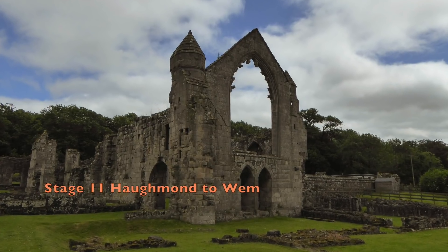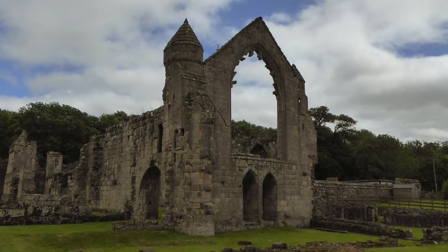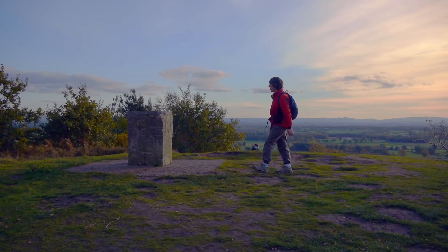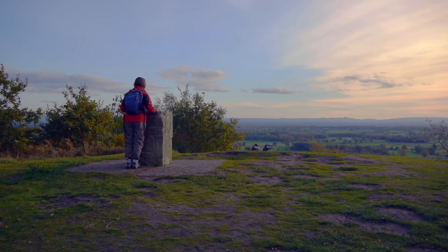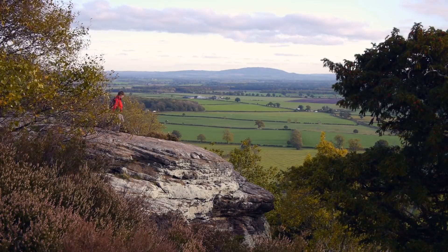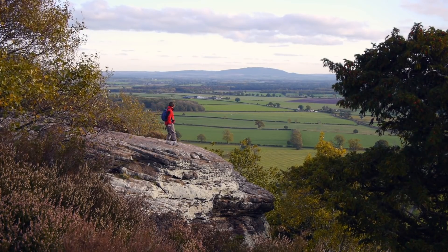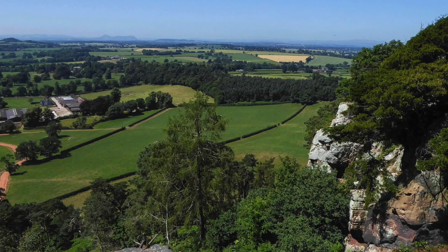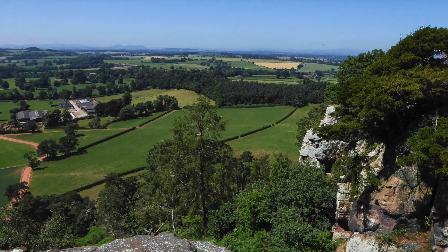Haughmond's Augustinian Abbey was established in the 12th century under the patronage of William Fitzalan. The high point of the day is on Grinshill, one of the many sandstone outcrops of Shropshire's northern plains. Grinshill's stone has been quarried here since Roman times and has been used to build Haughmond Abbey, many of Shropshire's iconic buildings, and also the door surrounds of 10 Downing Street.